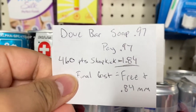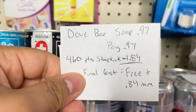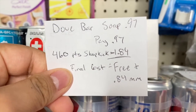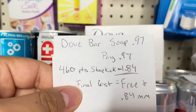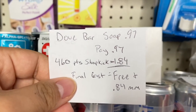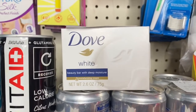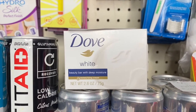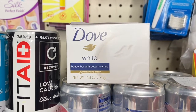You submit your Dove receipt to Shopkick for 460 points — scan and purchase points — equivalent to $1.84, making the final cost free and an 87-cent money maker. Just keep in mind for the Dove bar soap: you have to scan one of the bigger packs, like a three-pack or six-pack, to get the scan points, but when you purchase the single bar it will still give you the points.